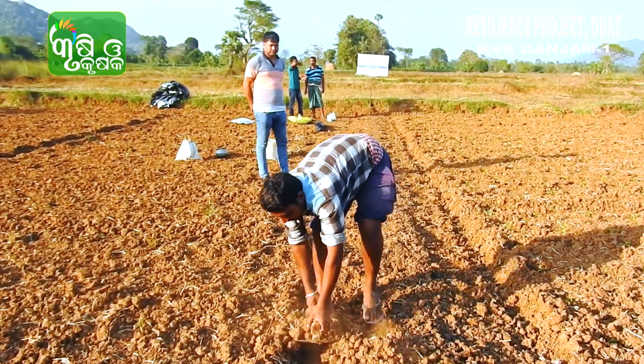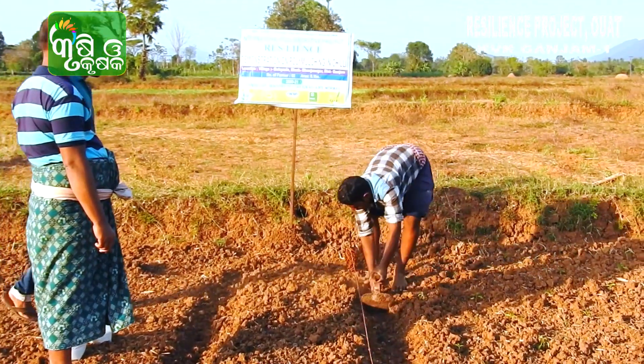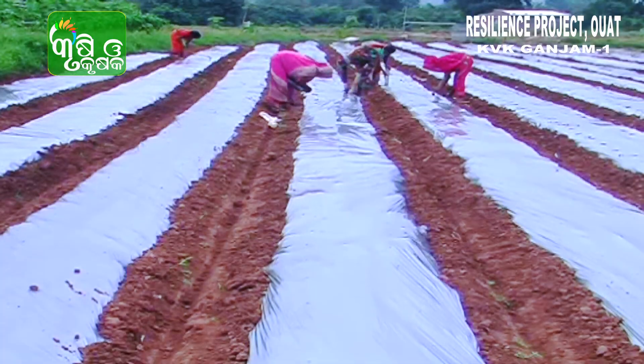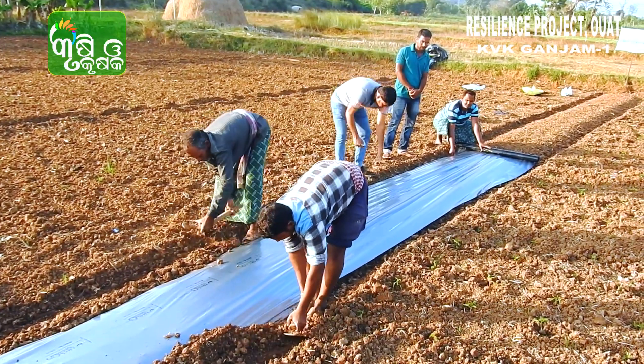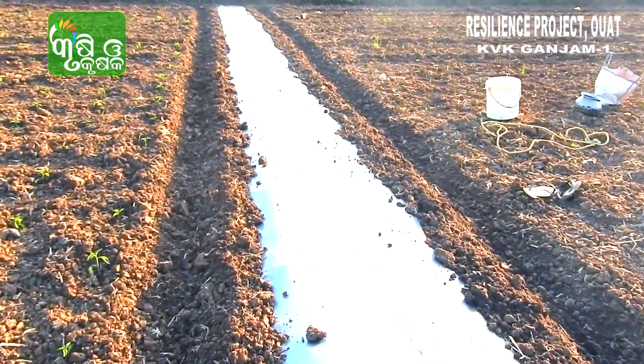Raised beds are prepared with 2 feet width and 6 inches height. A spacing of 1.5 feet was maintained between two beds. Mulch polythene of 5 micron thickness and 1 meter width was used in this demonstration.